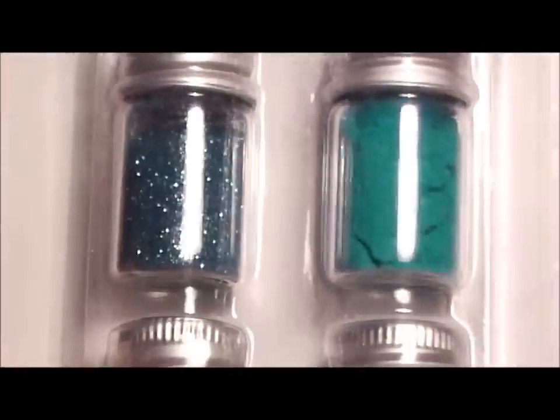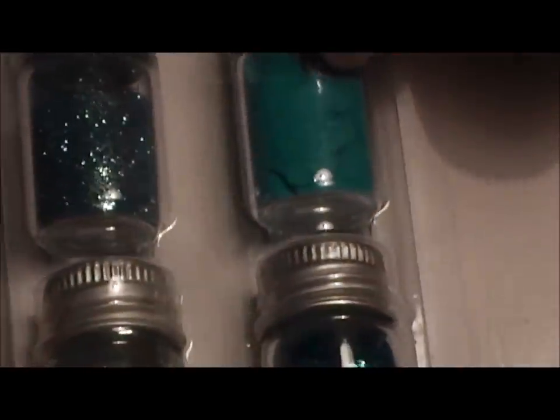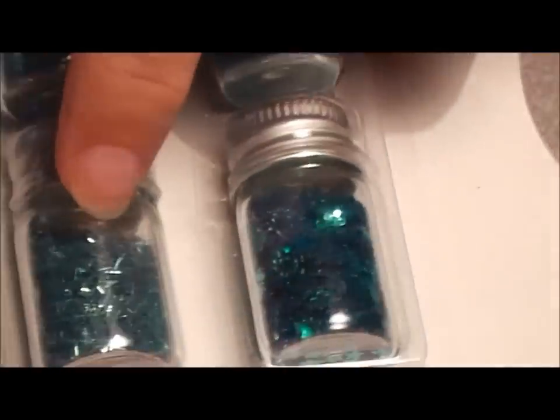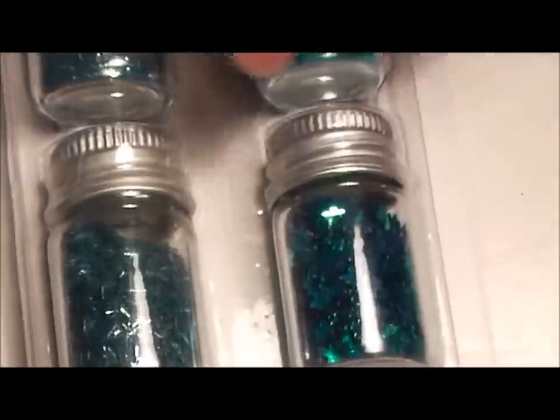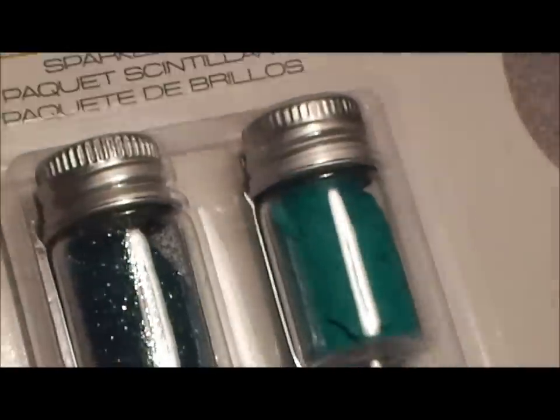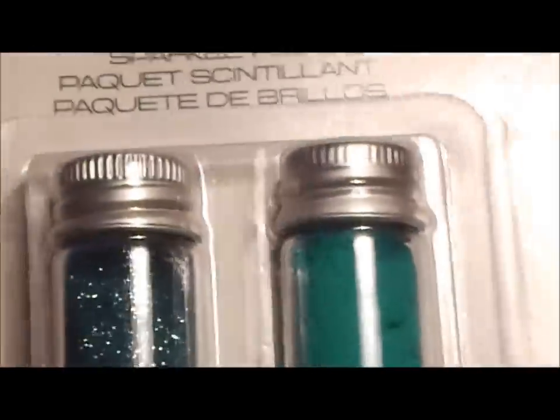Then I found this one for a dollar — it comes with a little bottle of flocking powder, fine glitter, stencils, and flowers. That is so cute. This was the only color on clearance for a dollar; all the other ones were regular price. It's called a Sparkle Pack — cute small bottles, but for the price they're pretty good.